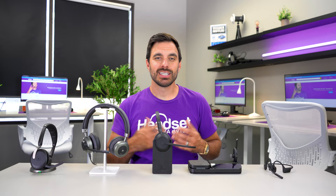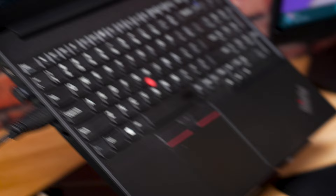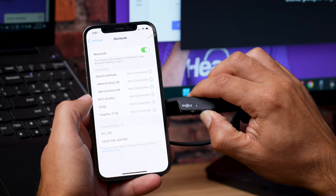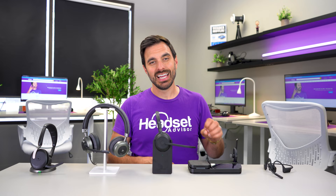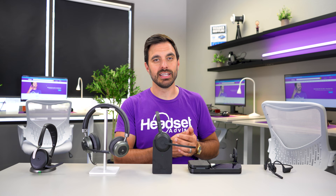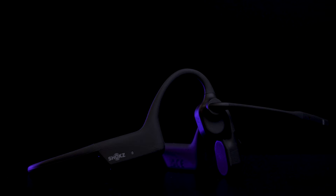Aside from the bone conduction technology, the Shox OpenCom 2 UC includes a USB adapter so it can connect to your laptop or computer as well as your smartphone, giving you one headset for all your communication needs. The price is under $200, it has a 16-hour battery life, and it's extremely lightweight — just over an ounce, about the weight of a AA battery — so it'll be insanely comfortable for all-day use. It's worn behind the neck, which is very unique for a business headset. And the noise-canceling microphone performs very well.